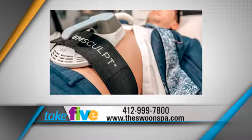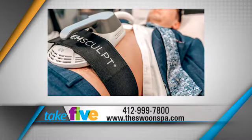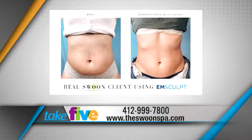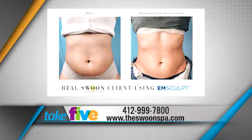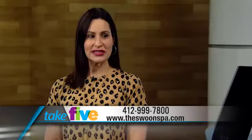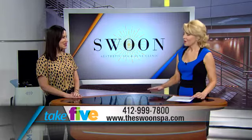How long until someone sees these results? You're going to start feeling the results immediately — you're going to feel that tightness and strength. Then after your four sessions, 30 minutes per session over 14 days, you're going to really start to see that result. It's going to continue working for the next six weeks, so about six weeks after you finish your four sessions, you'll see your final results.